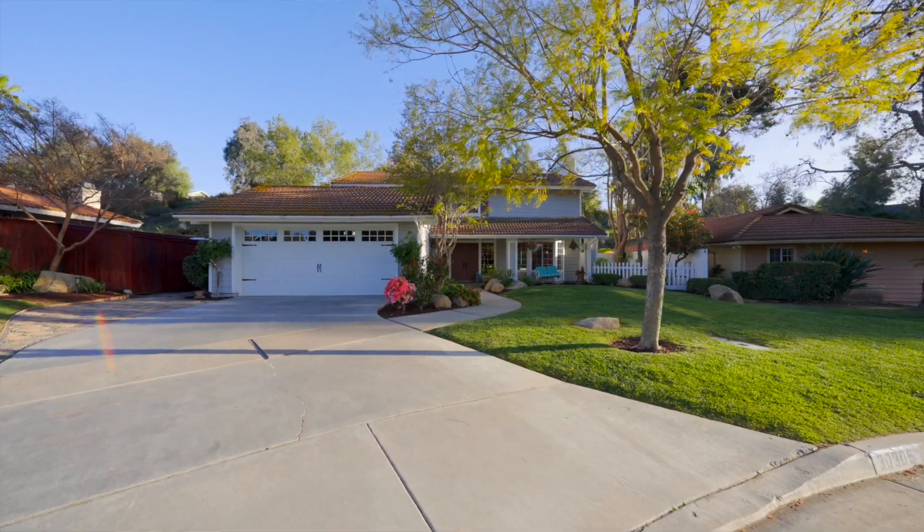What about the specs of the home? How big is the yard? It's on almost a third of an acre — four bedrooms, three bathrooms.